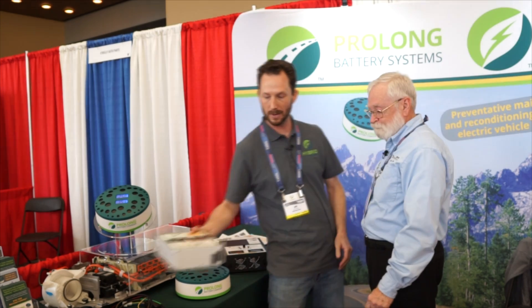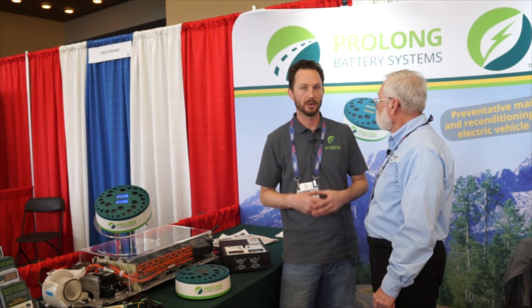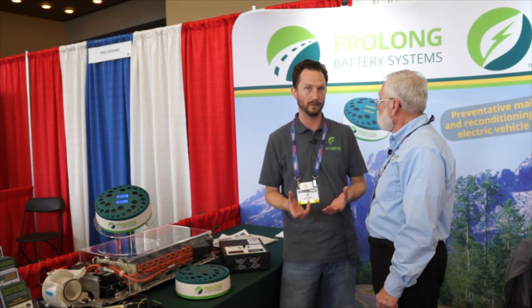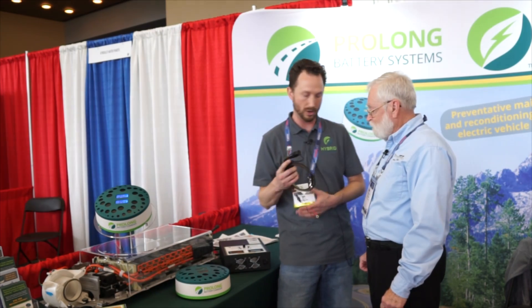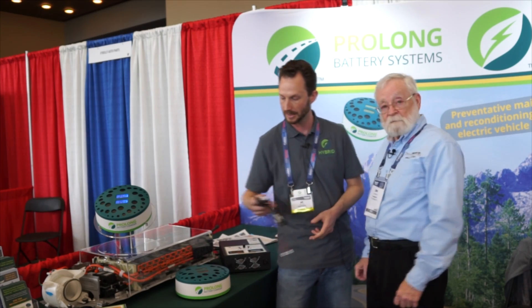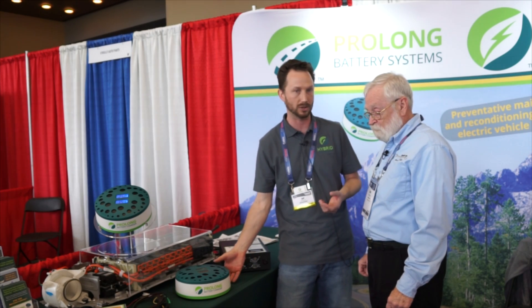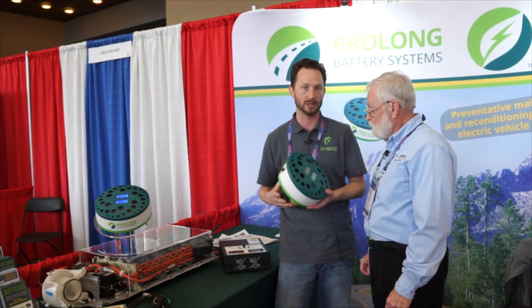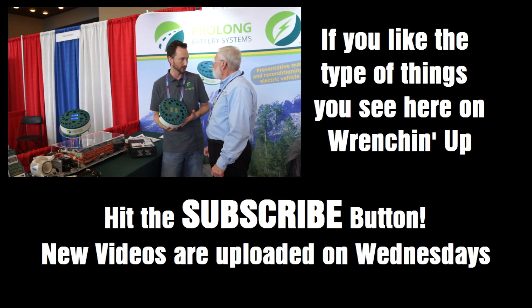Our primary business is direct to consumer through our website hybridautomotive.com. We also have a network of resellers throughout the US and across the world — we're on four different continents — for people who don't want to install the harness themselves but would rather have a certified mechanic do it. Then they can either go back to that service center for ongoing service, or purchase the unit and do the ongoing service at home in the convenience of their own garage.